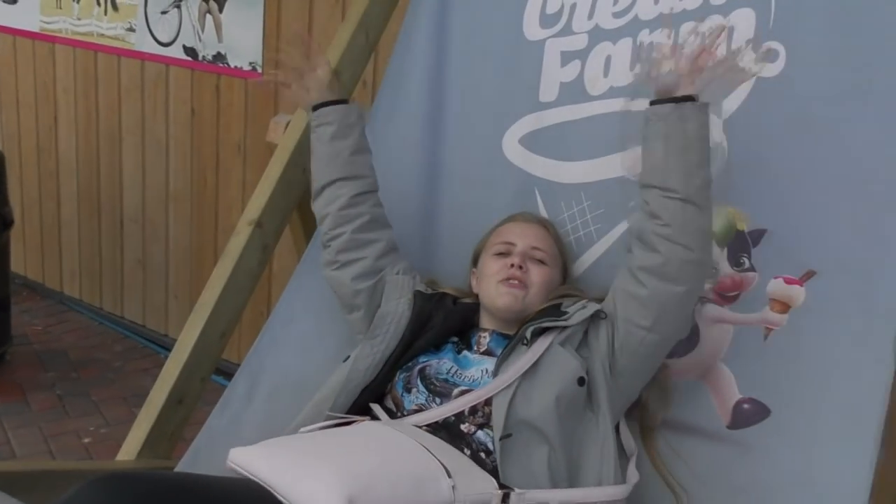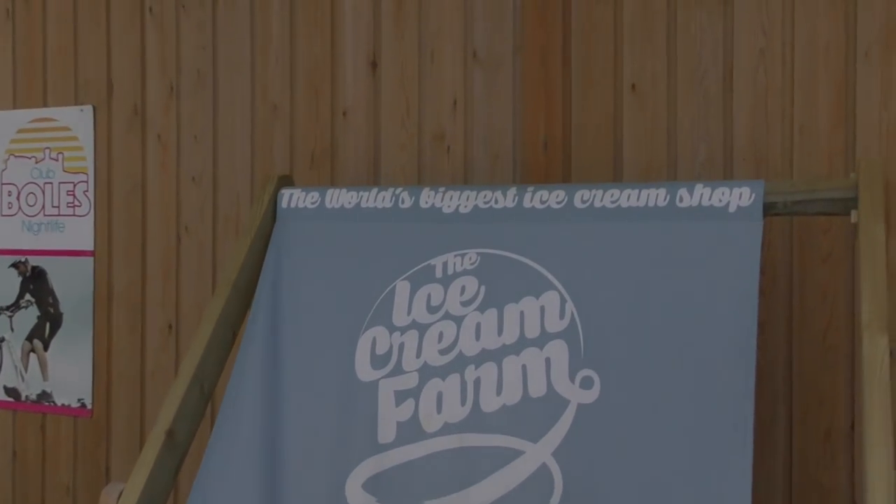Following our theme this year of not just going to the big theme parks but also doing smaller attractions like this and sharing them with you - thank you very much for watching. I'll see you in the next video here on Theme Park Worldwide. That means it's time to queue those credits - see you later, Ice Cream Farm!